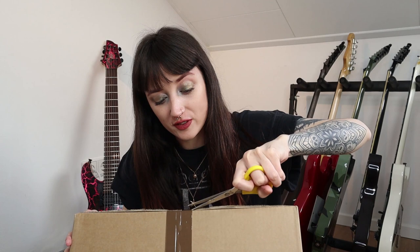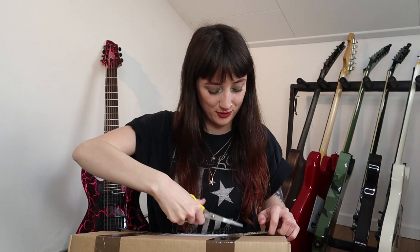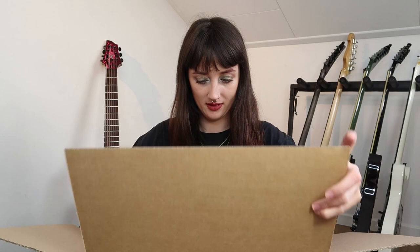I hope you don't mind that there have been quite a few unboxing videos on my channel lately. I just really like to do them — opening things up together with you guys is always fun.